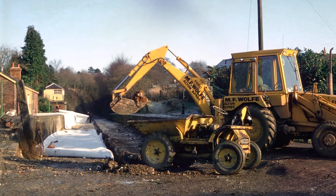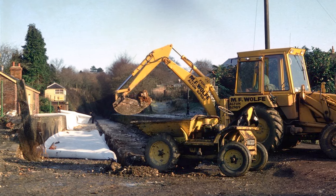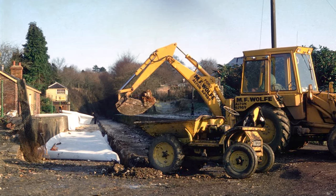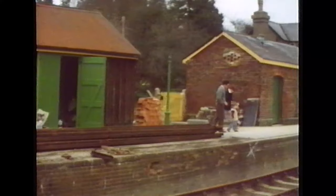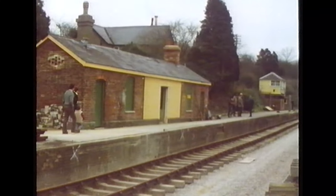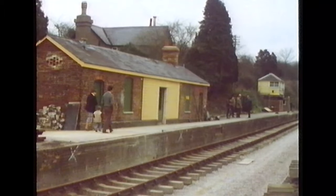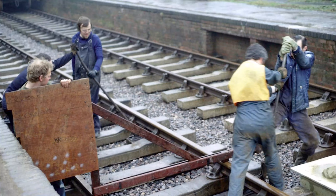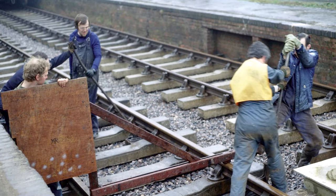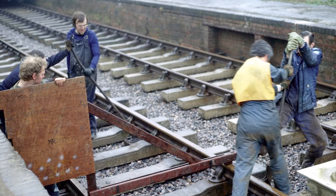Serious work had to be done to improve drainage on the track bed through the station. A new drainage channel was dug and a membrane laid between the platforms. Due to the nature of the platforms, it was impossible to use the gantries to lay the rails, so this had to be done by hand. Technology certainly was wonderful, but couldn't always be utilised.